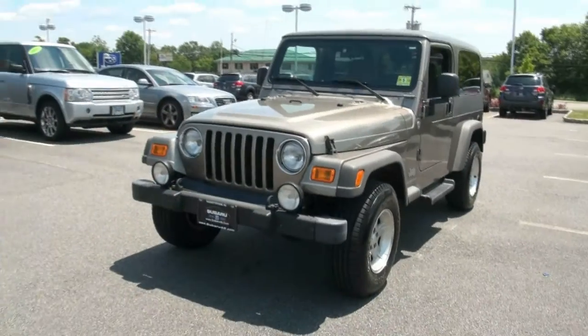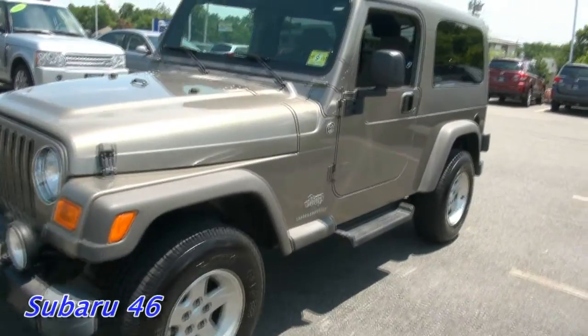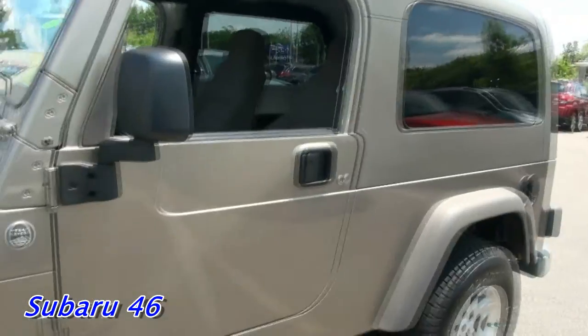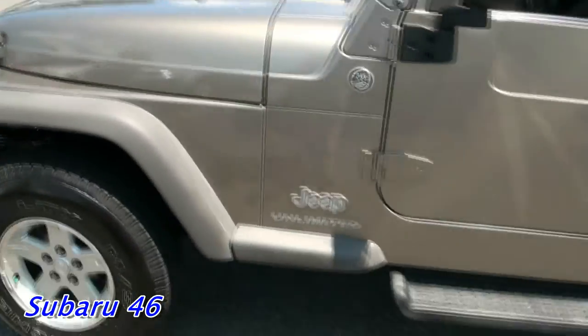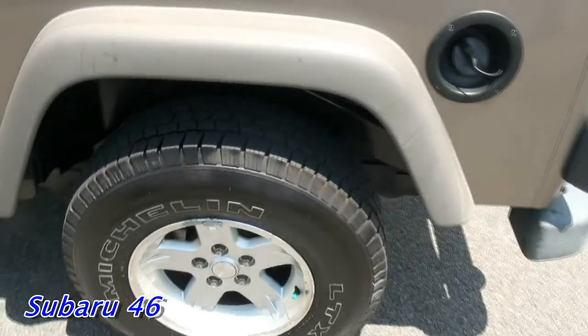Welcome to Subaru 46. We are very proud to present this 2005 Jeep Wrangler Unlimited Edition — very nice. It has the extended back, trail-rated badge — love that badge — and Michelin tires. These are in really great shape.